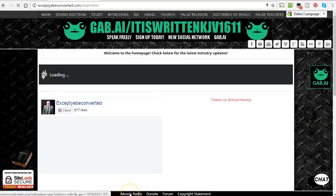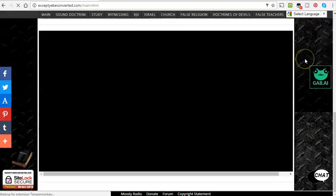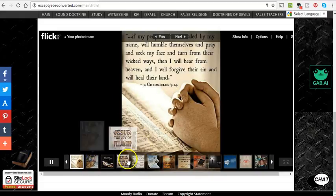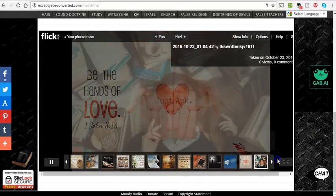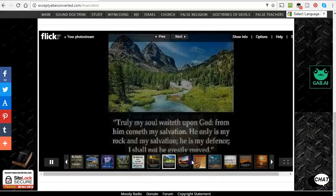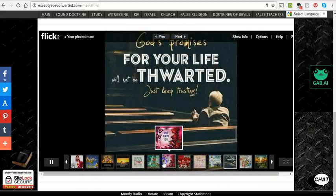Going back to the main site — I added Moody Radio down here, a local radio station for me. I also added on the main page, if you scroll all the way to the bottom, my Flickr account. There's a slideshow of pictures that I add on there — this is just stuff people send me on Facebook that I throw in there. There are just a lot of different Bible verses and so on, something to look at. If you're looking for good pictures like this, there are going to be hundreds, thousands of them on here — I get sent these all the time.